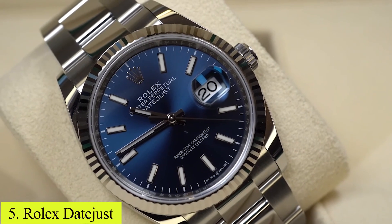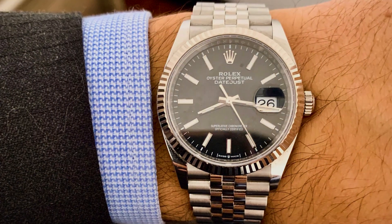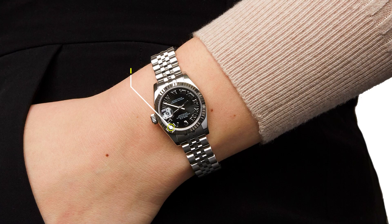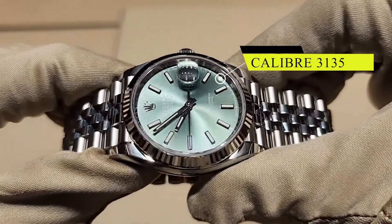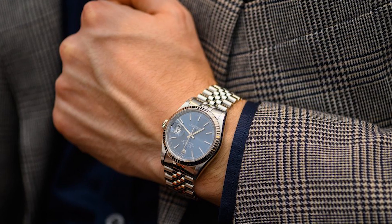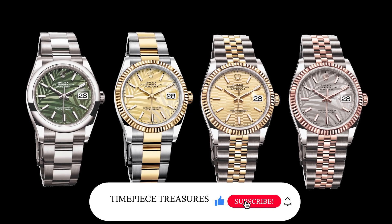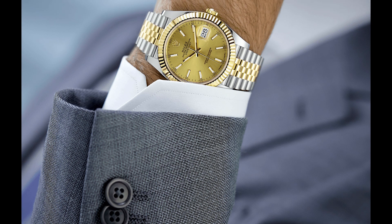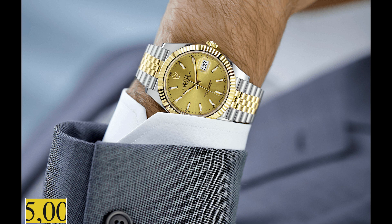Number 5: Rolex Datejust. Pioneering the self-changing date function, the Rolex Datejust brings together precision and classic elegance. Encased in a 36mm Oystersteel case and powered by calibre 3135, the Datejust provides a balance of function and style. The date window, Cyclops lens, and various dial options render it as versatile as it is reliable. Pre-owned models, especially vintage references, can be found in the vicinity of $5,000.